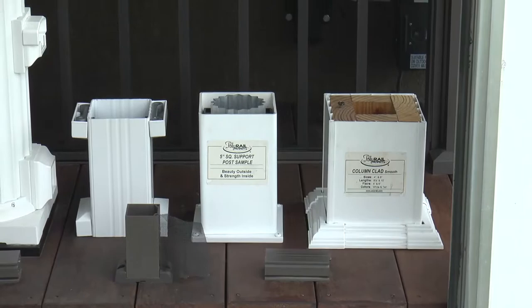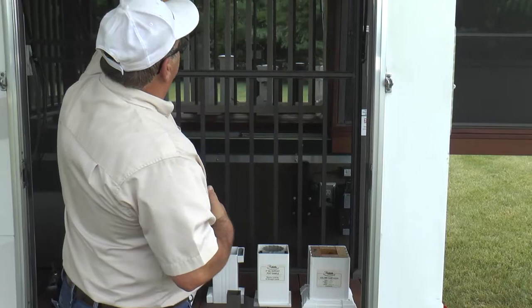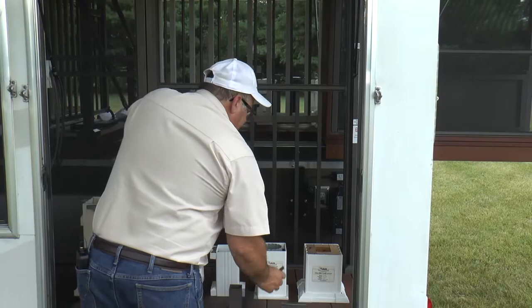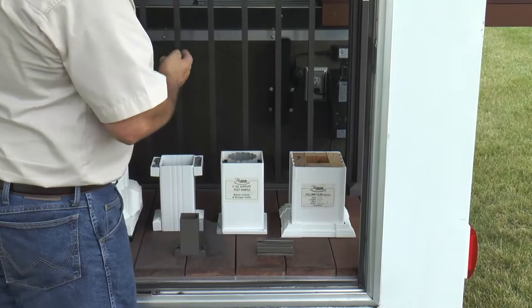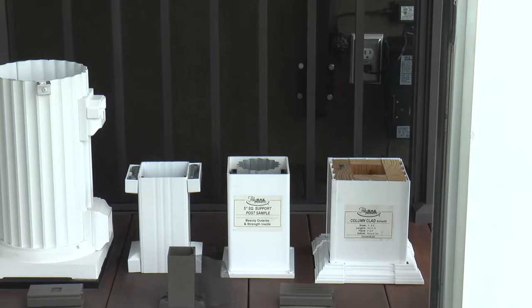Item two is your frame rail. It attaches to the cedar posts on two sides, to the side of the home, and goes the entire length across the header. These are available in 8.5 and 12-foot sticks. It's a two-part profile — the cover comes off, exposing the base. Cut your product to length, run your screws every 18 to 24 inches, and snap your cover in place.